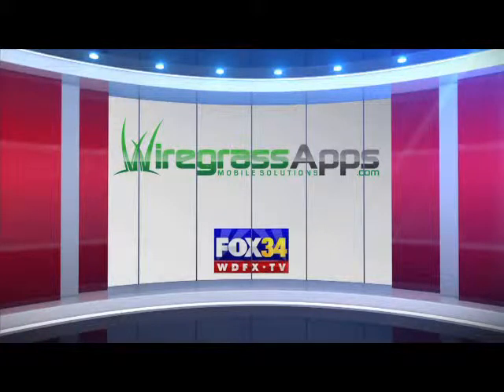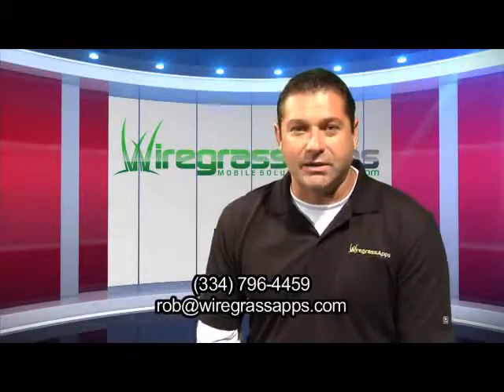WDFX presents Wiregrass Apps with Rob Dean — useful information and ways to help your business succeed. Hi, my name is Rob Dean, and I'm with Wiregrass Apps.